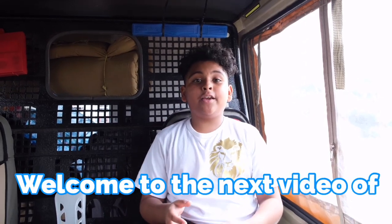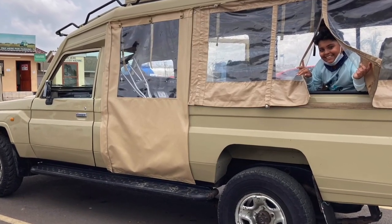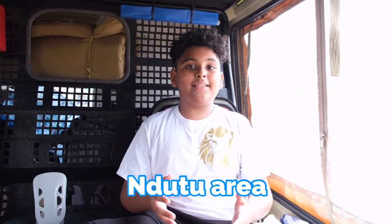Hey guys, welcome to the next video of Bronzeless World. It's Safari time and I'm currently in my Land Cruiser which has been modified for photography and it looks really cool. Because it's February we are going to be going to the Ndutu area in the Serengeti, and I'm really excited so let's go.